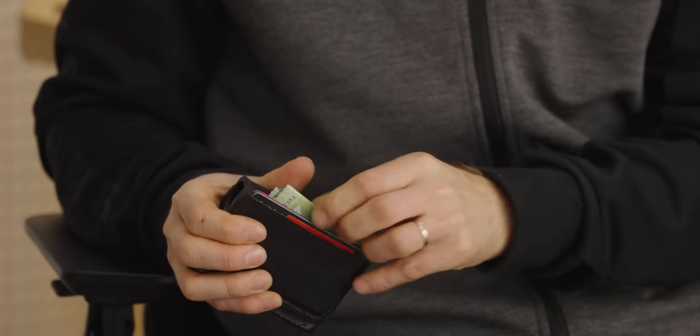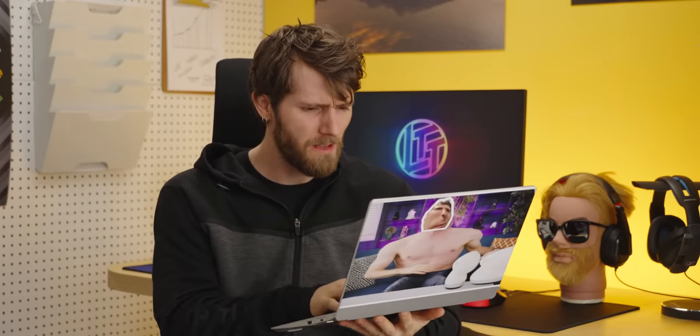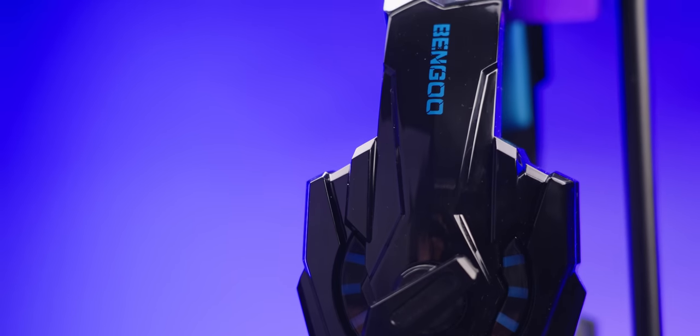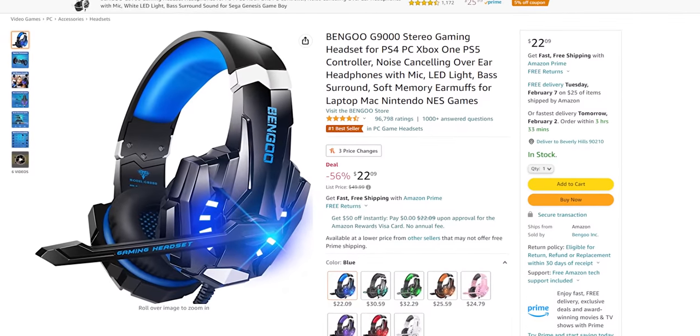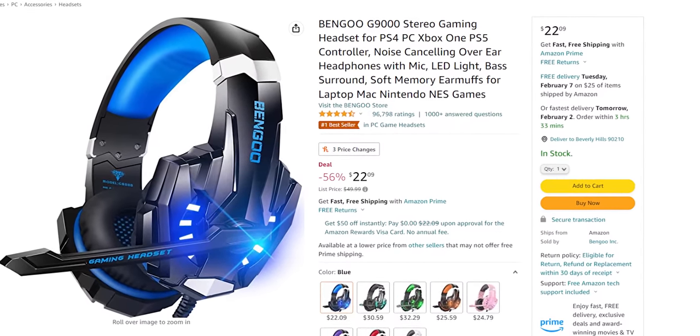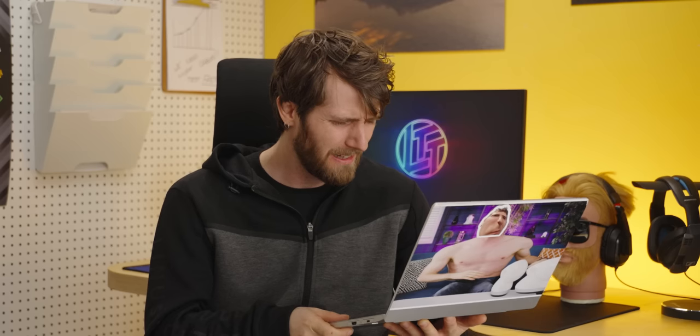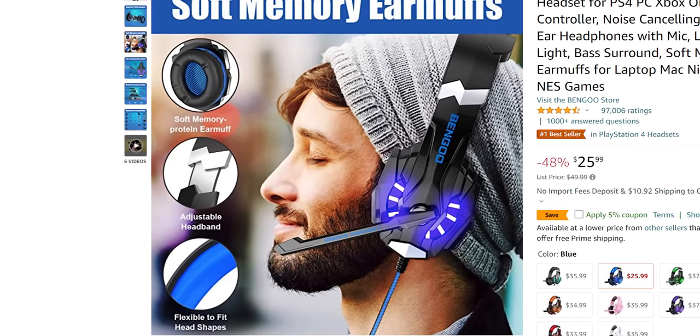I'm gonna open my wallet one more time, but what's everybody else buying these days? The G9000 Pro gaming headset from Bengu. I've never even heard of these guys, and at just $22 they're listing console and PC support, base surround — whatever that is — a dedicated mute switch. I mean, this thing sounds too good to be true, and it looks pretty bad in the pictures, so just why is everyone buying this gaming headset?